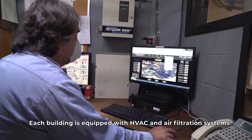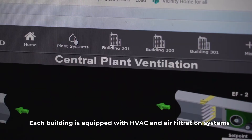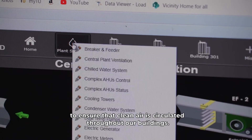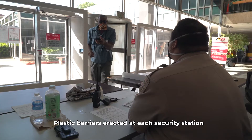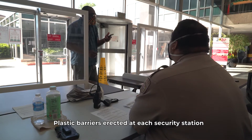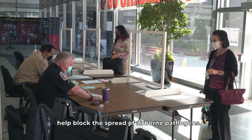Each building is equipped with HVAC and air filtration systems to ensure that clean air is circulated throughout our buildings. Plastic barriers erected at each security station help block the spread of airborne pathogens.